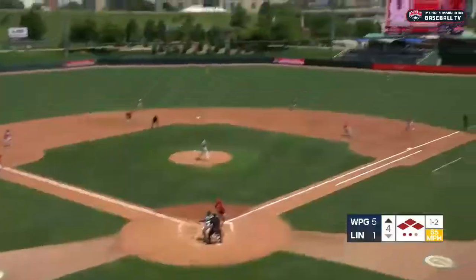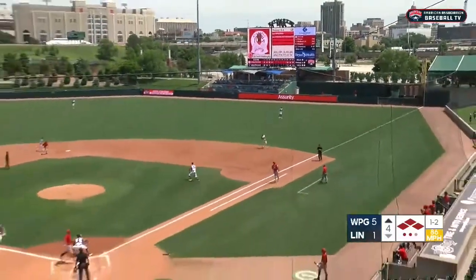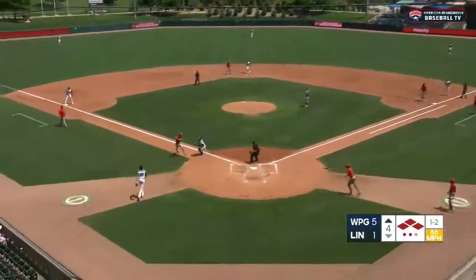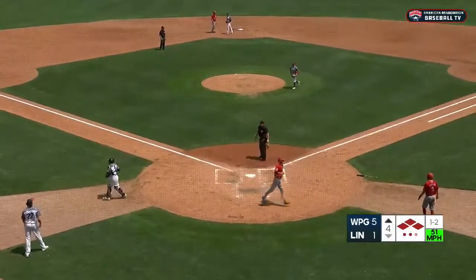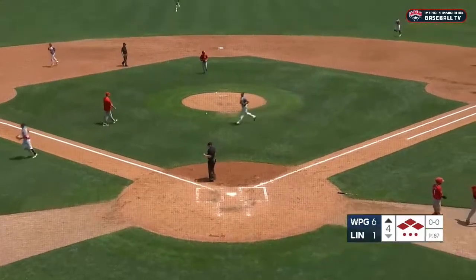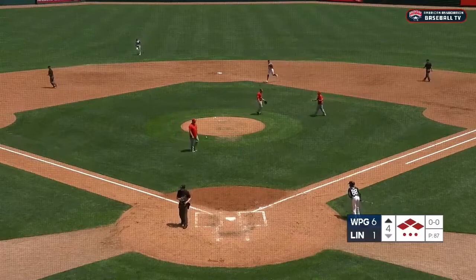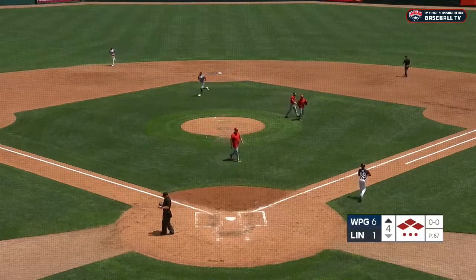The 1-2 pitch — line shot towards right, that'll get down for a base hit. Lachance has scored, here comes Saglin, throw to the plate by Klan — Saglin tagged out by Weber and the side is retired. But the Goldeyes tack on another run on a hard line drive single to right from David Washington. The Goldeyes score 4 runs, sending 9 men to the plate in the top of the fourth inning.